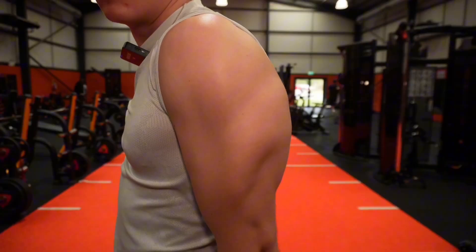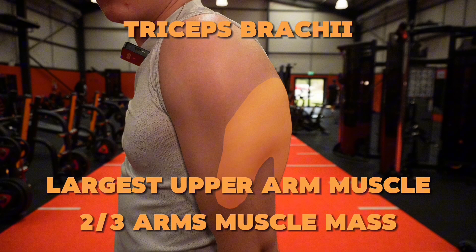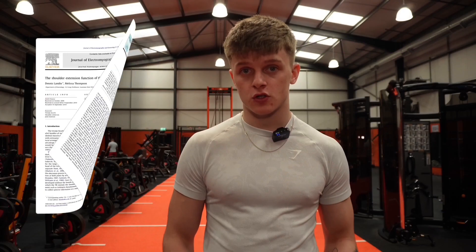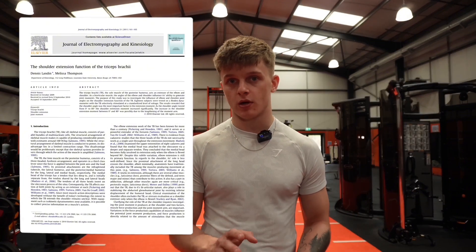Moving on to the triceps — the triceps brachii is the largest muscle of the upper arm, making up approximately two-thirds of the arm's muscle mass. It consists of three heads: the long head, lateral head, and medial head, that work together to extend the elbow. A study found that the triceps not only play a crucial role in elbow extension, but also shoulder stabilization, making them essential for overall upper body strength.